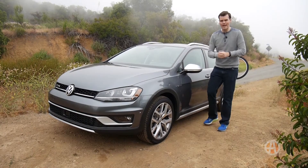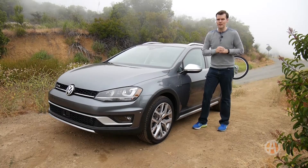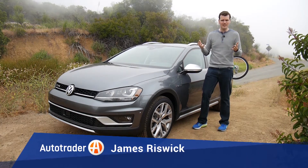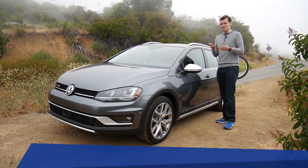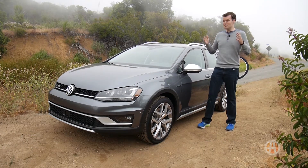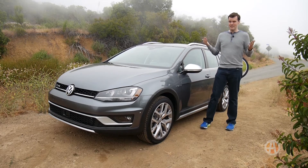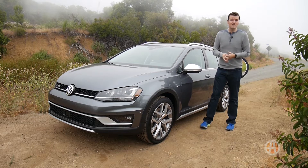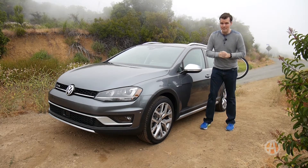This is the Volkswagen Golf Wagon, specifically the Alltrack model. The thing I really like about this car is its cargo carrying potential. It's not that big on the outside, but inside you have 66.5 cubic feet of maximum cargo capacity — that's more than most compact SUVs. A Mazda CX-5, for instance, has just a little less than 60.